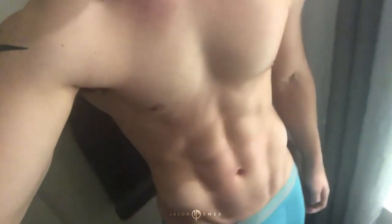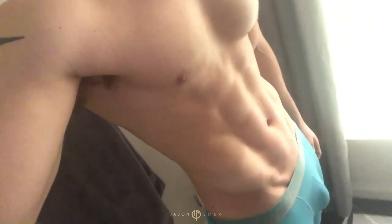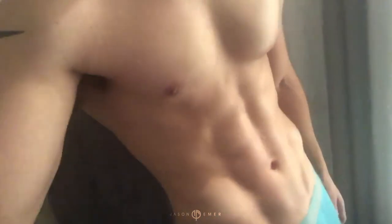I just wanted to take a quick video and show you where I'm at. Everything's pretty tight right now — I've just been keeping it as compressed as possible.